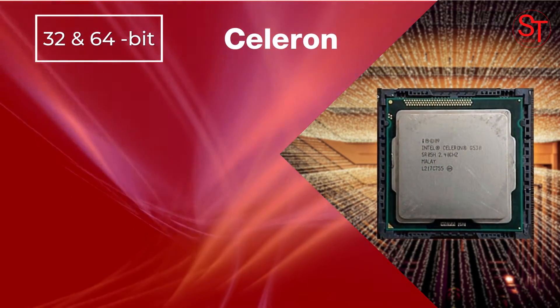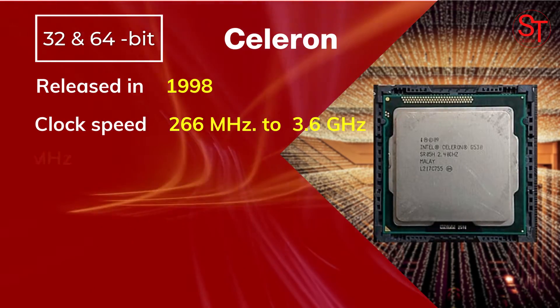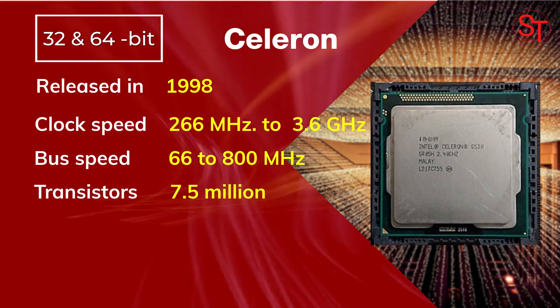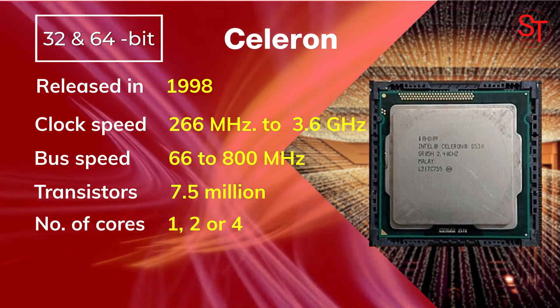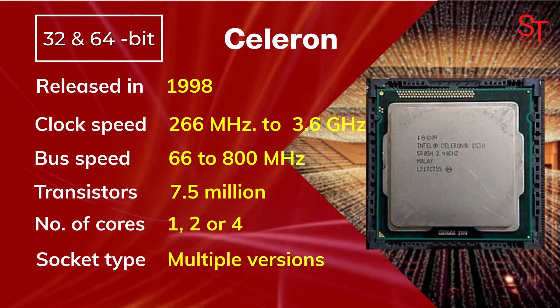Intel Celeron was released in 1998, with a clock speed of 266 MHz to 3.6 GHz, integrated with 7.5 million transistors, had up to 4 cores, and used multiple types of sockets.